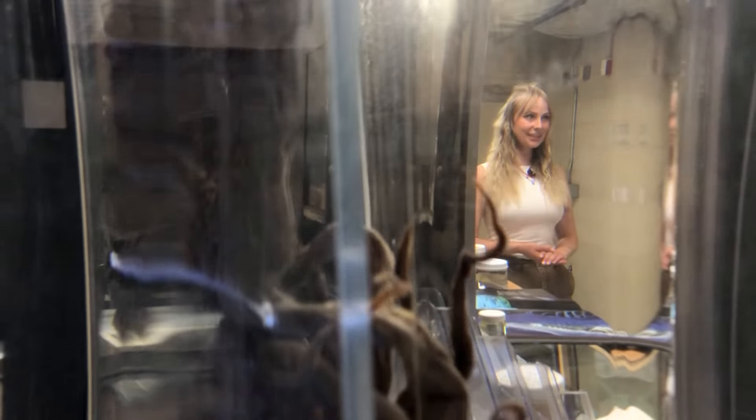Velella velella are a zooplankton that live at the air-sea interface. They have a characteristic chitinous sail, and because of that sail, they often get blown ashore in times of high shoreward winds and currents.